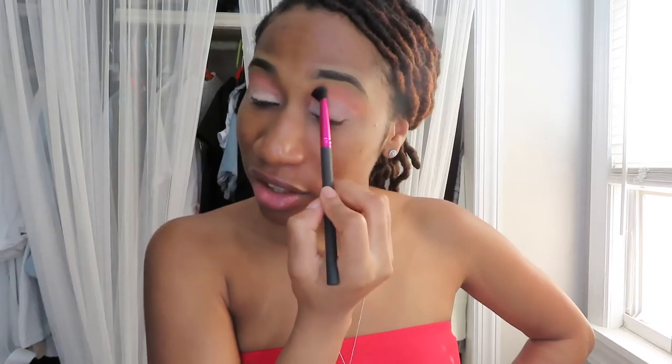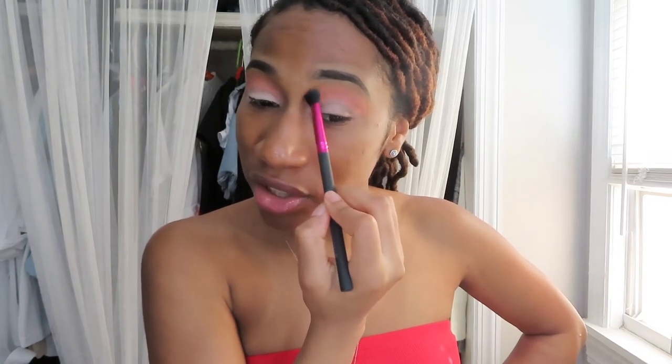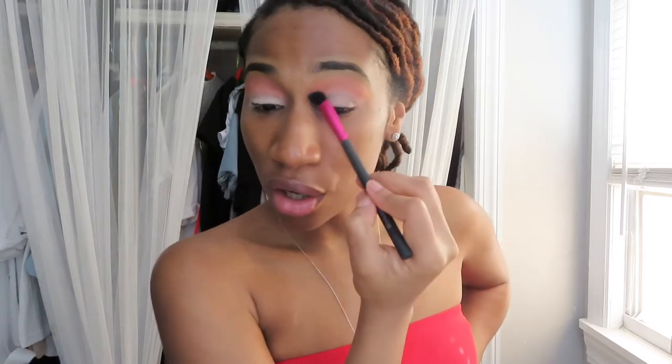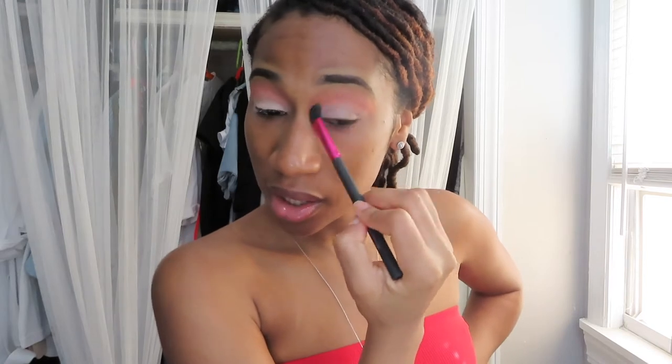Makeup artists who talk and do this at the same time — I give it to you, because I had a little list I wanted to touch on and I am so focused on this eye look. I'm still like a beginner. I started taking makeup seriously probably about a year ago, and eyeshadow has been like a few months, so it's definitely still new to me. I think that's enough — it's a little blended out.